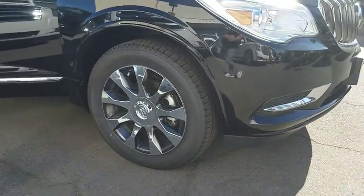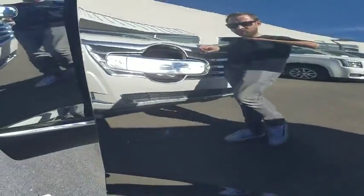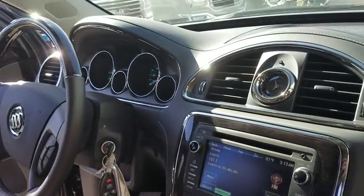Anti-lock braking system, steering wheel audio controls, stability control, power passenger seat, power lift gate, remote engine start, keyless entry, traction control, backup camera, Bluetooth, leather-wrapped steering wheel, adjustable steering wheel, power steering.